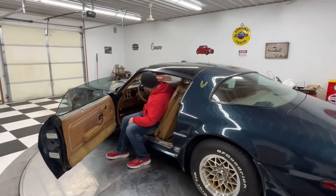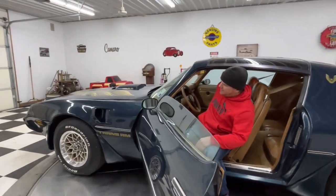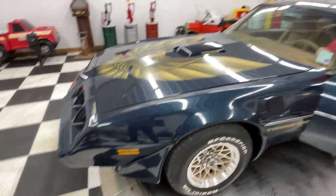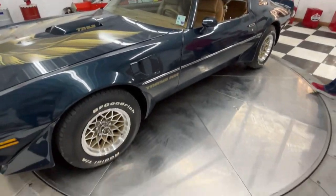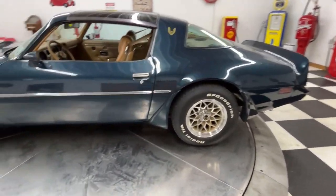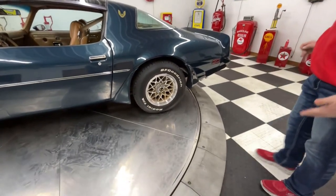It's hard to find these W72 Trans Ams. They're probably the most desirable '79 Trans Am of all of them. It does have the Honeycomb Snowflake wheels with BFGoodrich Radio TA raised white letter tires — they're 225-70-15s on the back.